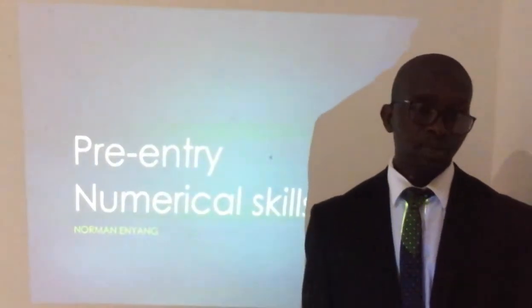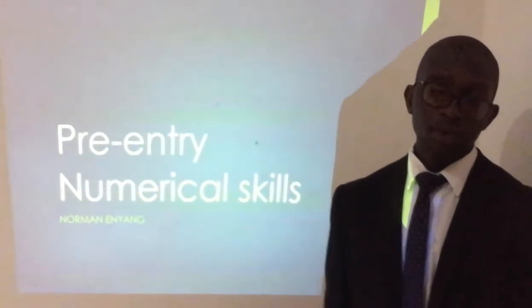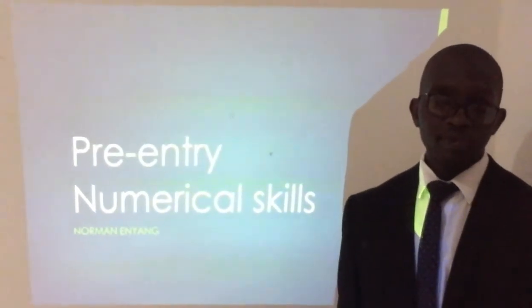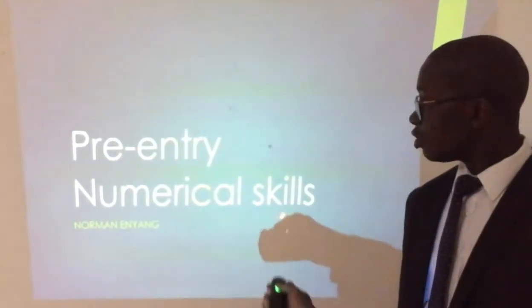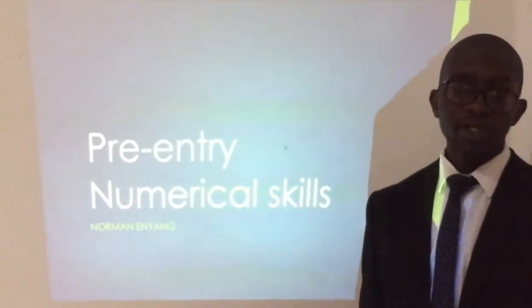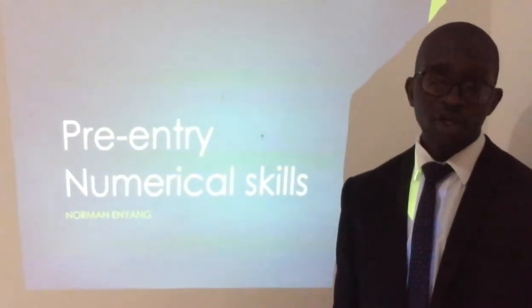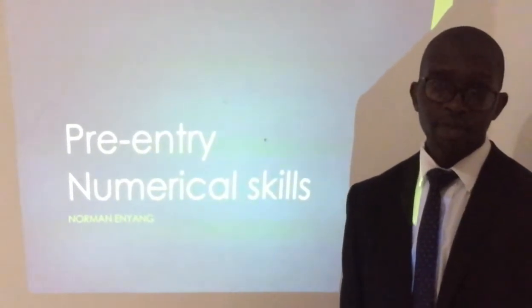Hello, welcome to our session that prepares you for pre-entry examinations for various universities around the world. This is the particular area of numerical skills. We intend to help you improve your numerical skills as well as giving all students around the world the required guidance. My name is Nomany Yang, your favourite tutor for mathematics.